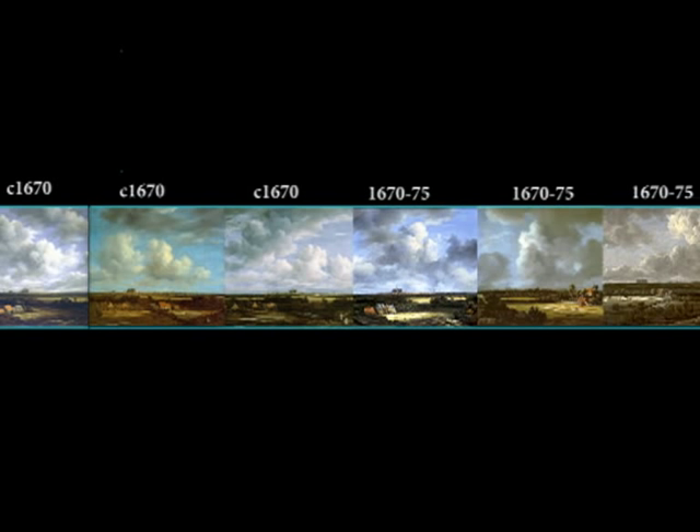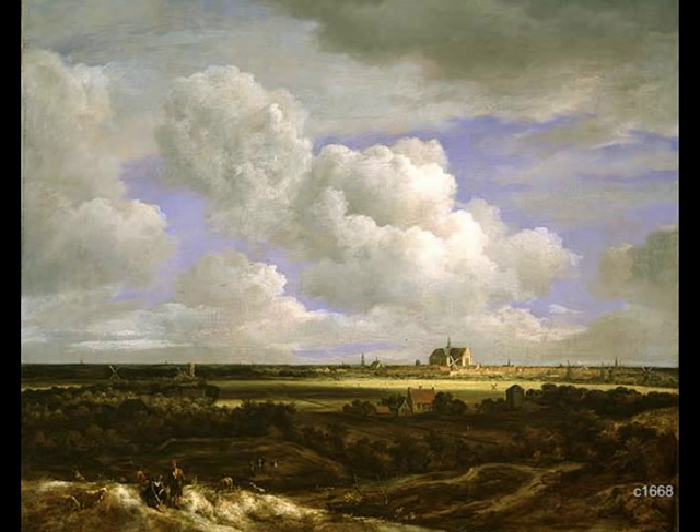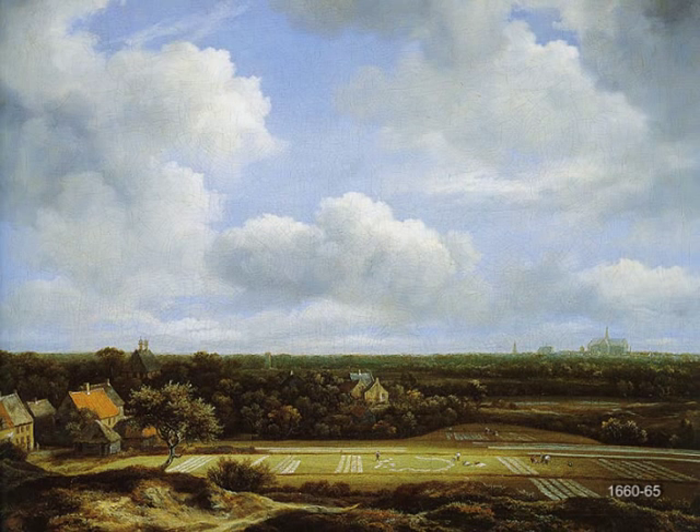Recently one of the about 15 known Haarlempjes was sold for 6 million dollars. Notice the baroque looming dark cloud above Haarlem. Obviously he could easily find buyers for these small Haarlempjes. They could find a place in any Dutch middle-class house of the time. This one, for instance, is about 36 by 45 centimeters, or 14 by 18 inches.